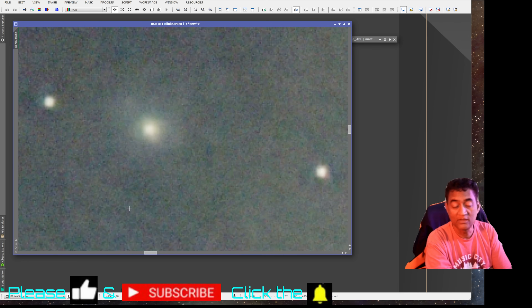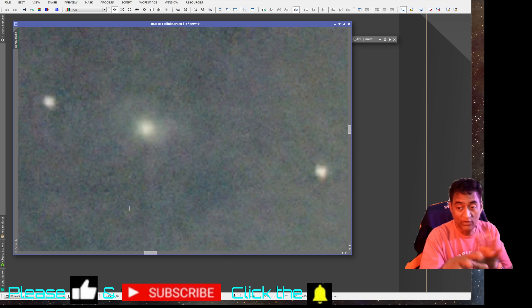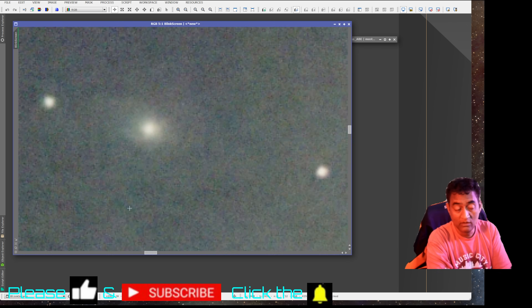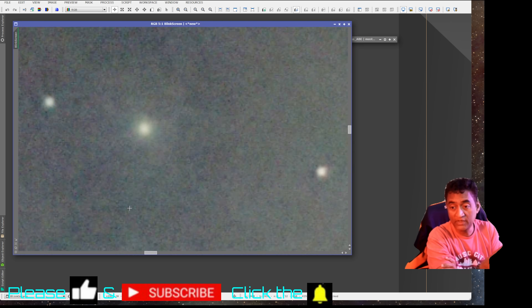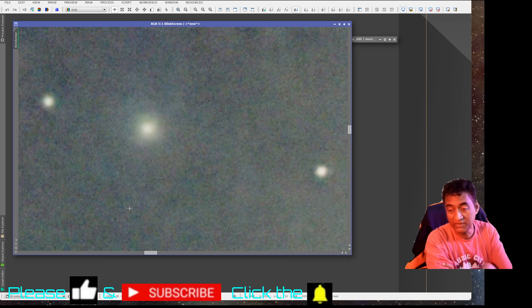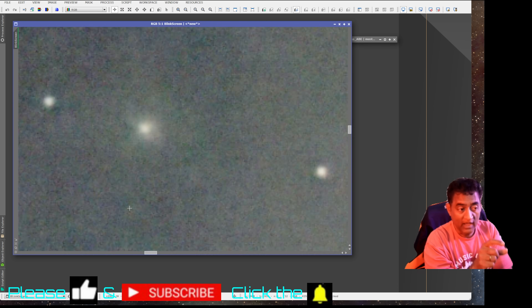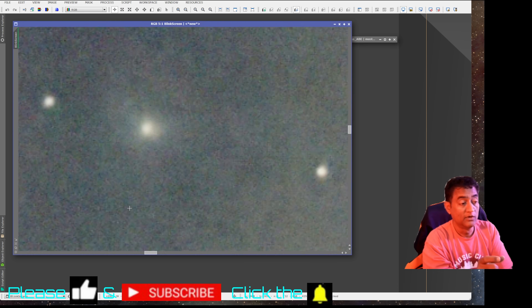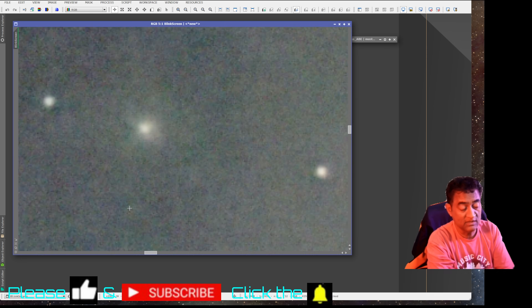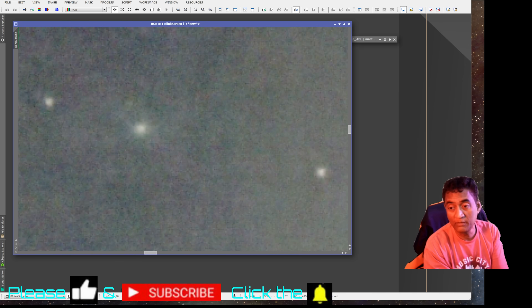This is an interstellar comet — this is my first interstellar object. I've never taken pictures of this before. If you are new to this channel, please subscribe. You are seeing the actual picture of comet 3i Atlas — not CGI, not artificial, not like NASA's pictures. If you want to see more of this, please subscribe to my channel and click on the notifications. I have more videos coming up, including live sessions where I go live and show you live pictures. I hope you all liked it — thank you very much for watching.